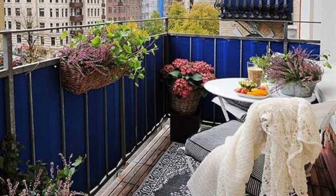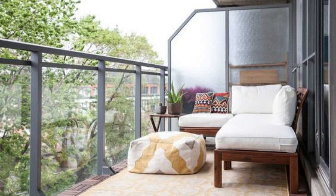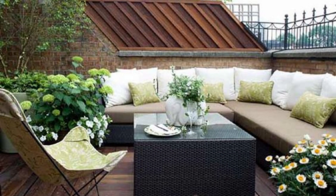Now let's talk about lighting. Adding string lights or lanterns to your balcony can create a cozy atmosphere and make your space feel more inviting. If you're looking for something a bit more practical, consider adding a small lamp or spotlight that can provide both light and ambiance.